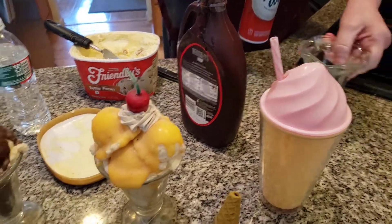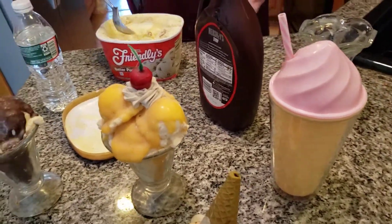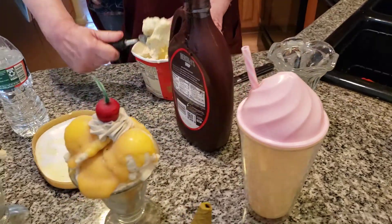Now we're going to make a sundae. Ice cream is my favorite kind of food this time of the year — I absolutely love ice cream.